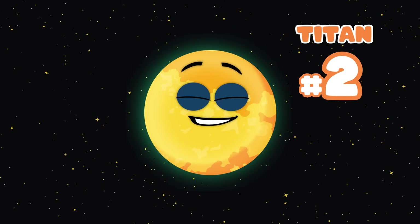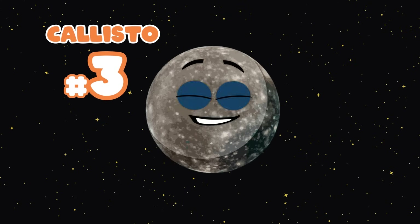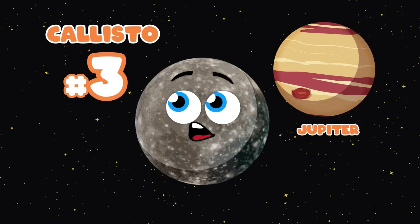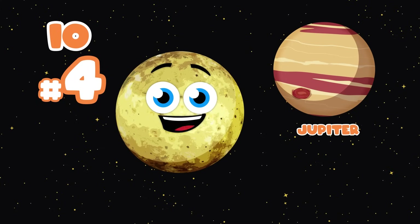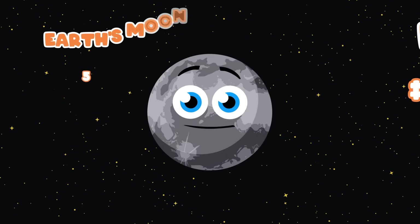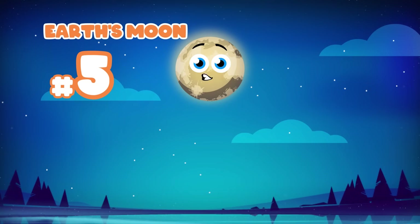I am Titan, one of planet Saturn's moons. I'm the second largest moon in the solar system, this is true. I am Callisto, a moon of Jupiter the planet. I'm the third largest moon on the list, so don't you forget. I'm Io, one of Jupiter's moons as well. I'm the fourth largest moon in the solar system, isn't that swell? I'm the moon that revolves around your Earth — I am the fifth largest in size, for what that is worth.